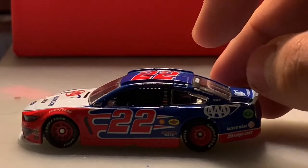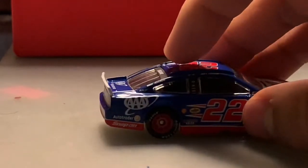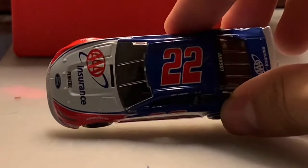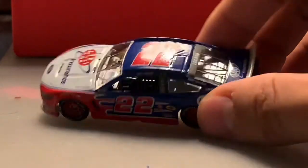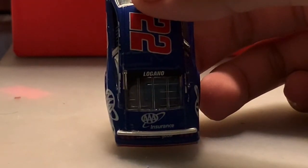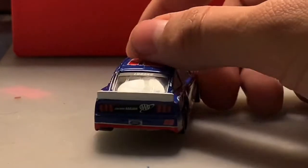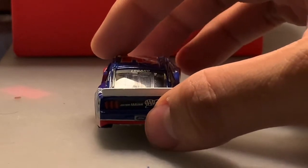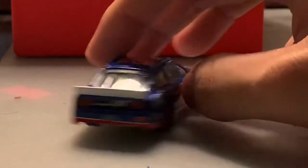You've got Triple A Auto Club and Snap-on on the quarter panel, on both sides. The number 22 is on the roof as well. On the back windshield you've got Joey's last name on the name rail. On the deck lid and rear you've got Triple A Insurance with 'Join Now, AAA.com,' and the Ford plate with the number 22.